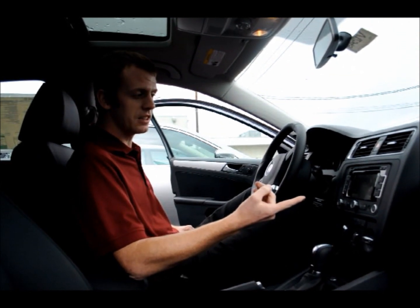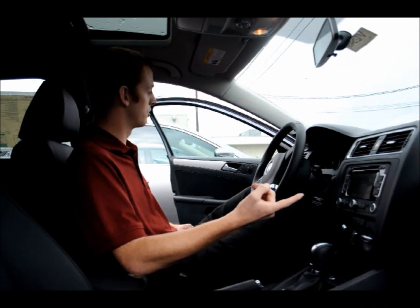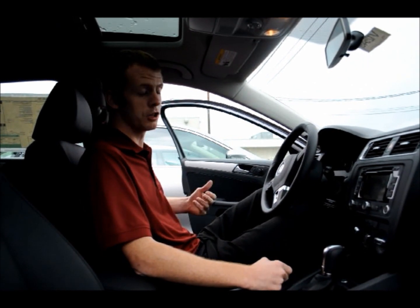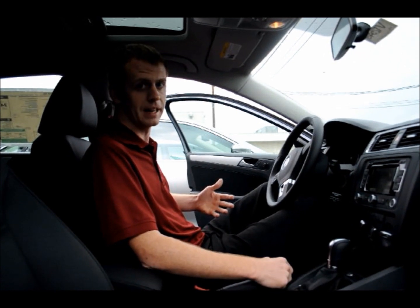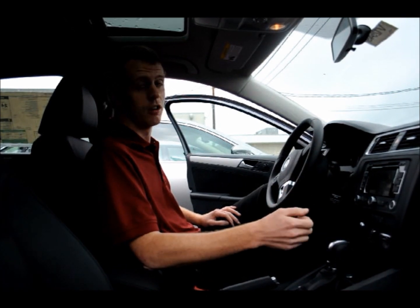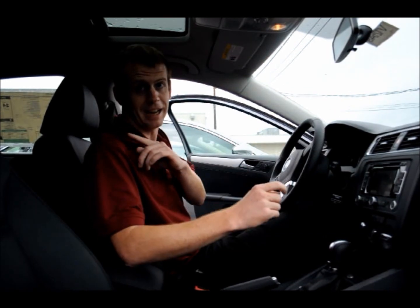There are many advantages to the Fender Premium Audio System over the other radio systems we offer in the other trim levels of the Jetta. In the base model, we have a four-speaker base radio system. In the SE models, we have the Premium 8 touchscreen, and that comes with six speakers. This one actually comes with nine speakers — four tweeters, four mid-range, and a subwoofer in the back.